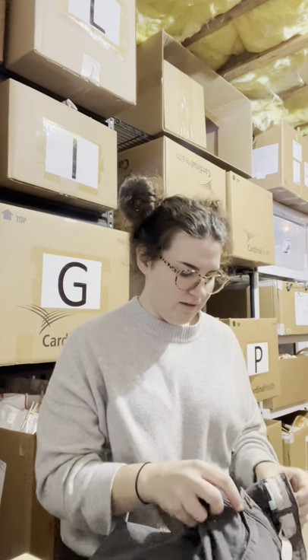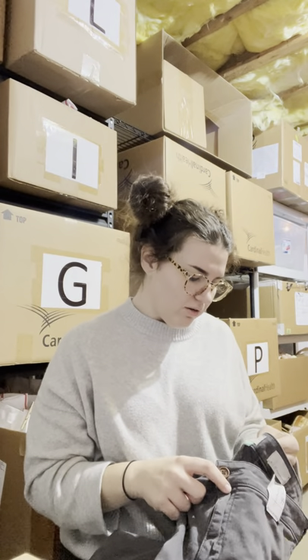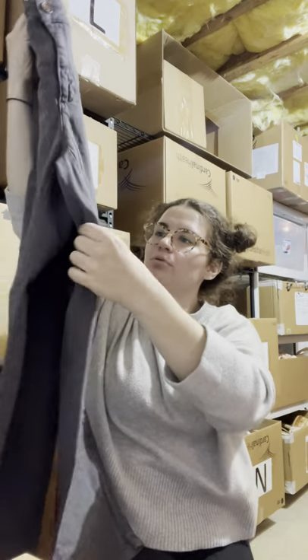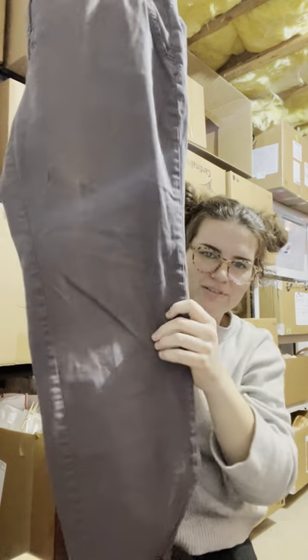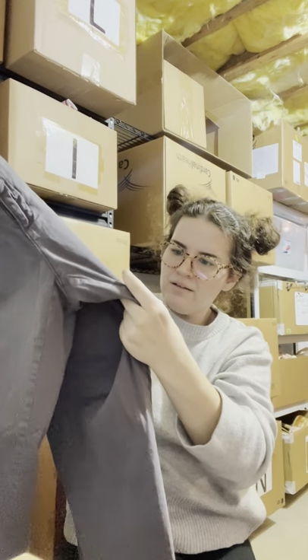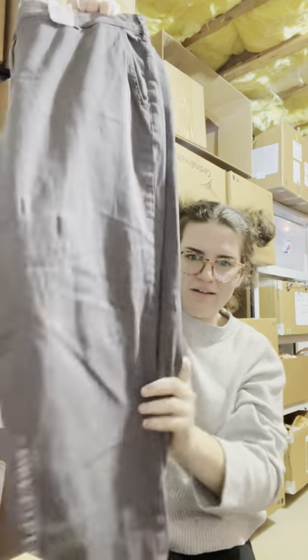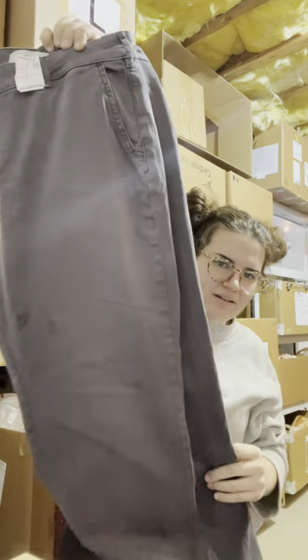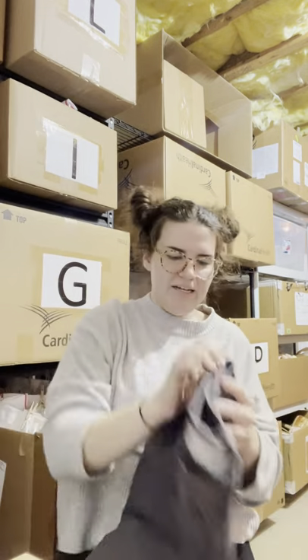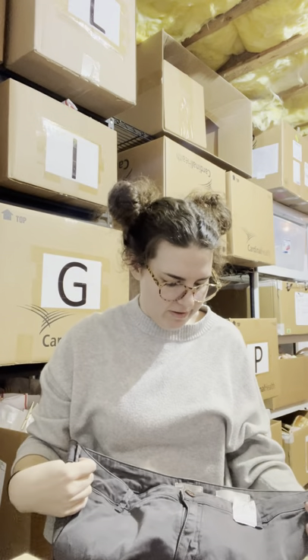I have this pair of Chino by Anthropologie — I was debating these for a while. There's kind of a pull here that I'm seeing more on camera than in person. I think I'm going to steam them. They're like a gray career work pant by Anthropologie, five dollars.